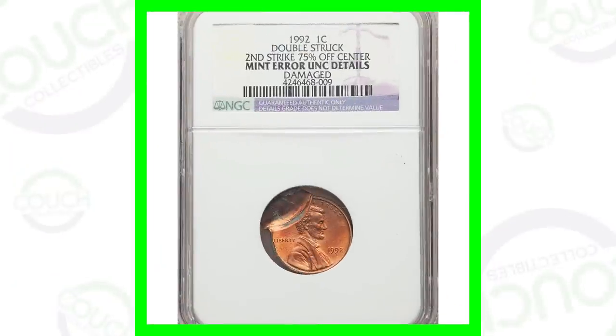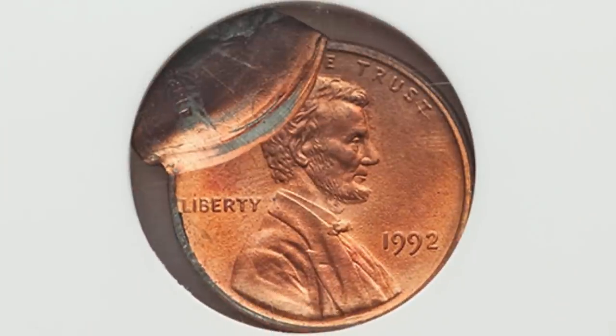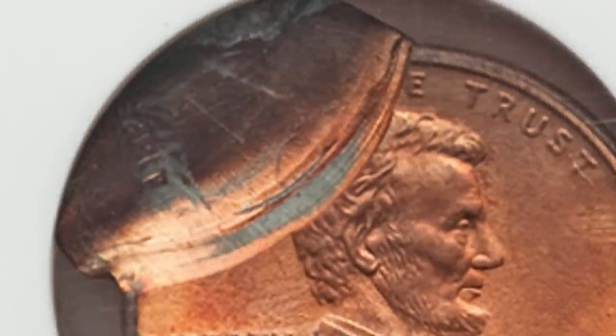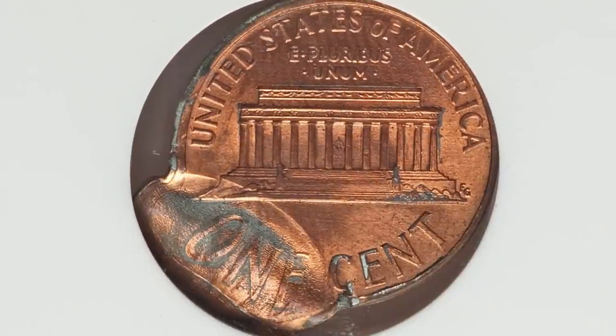Starting off first with a 1992 penny — now we're not going to find something like this in a coin roll, but it has been double struck, with the second strike being 75 percent off center. This Lincoln cent ended up selling for around $75. It does have some damage to it, but it's still a very nice double strike.